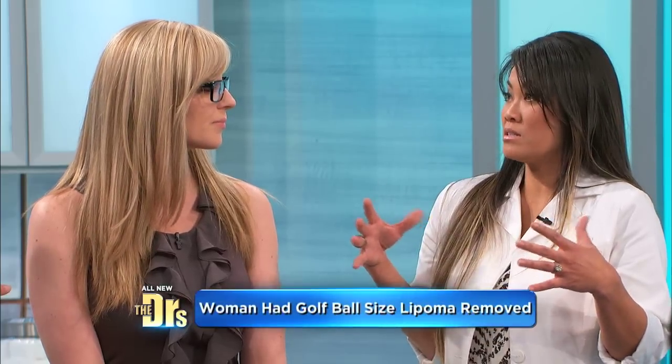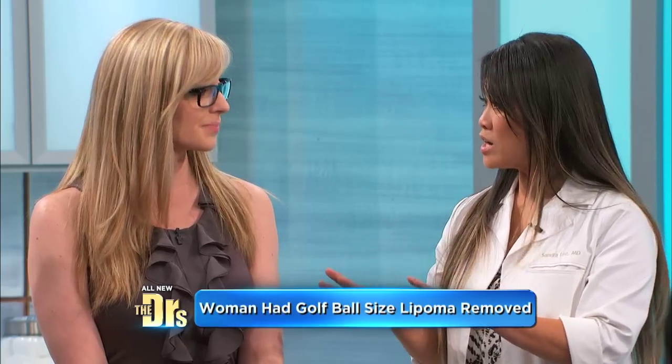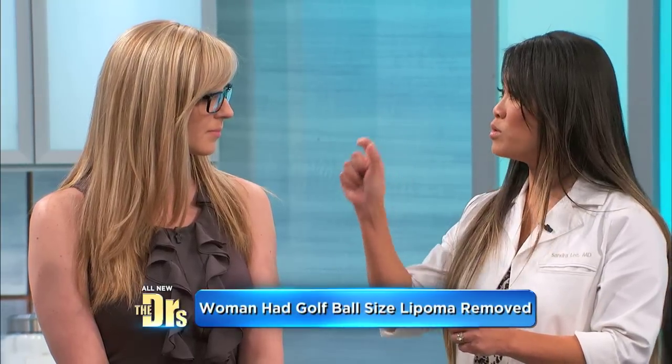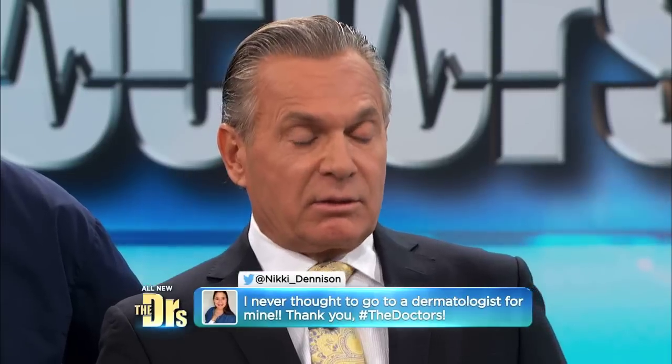Tell us more about lipomas — how do they occur? They're very common and very benign. I like to describe them as a fat cell that just decided to divide and create a little clonal group. They're usually well encapsulated and they pop out really nicely. Completely benign, very common. The sign I look for is that it's very mobile and moves around — if it's stuck to you, that's potentially a bad sign. It should not be painful. Typically people have more than one, and it can be genetic — it runs in families. You can have multiple lipomas all over your body.